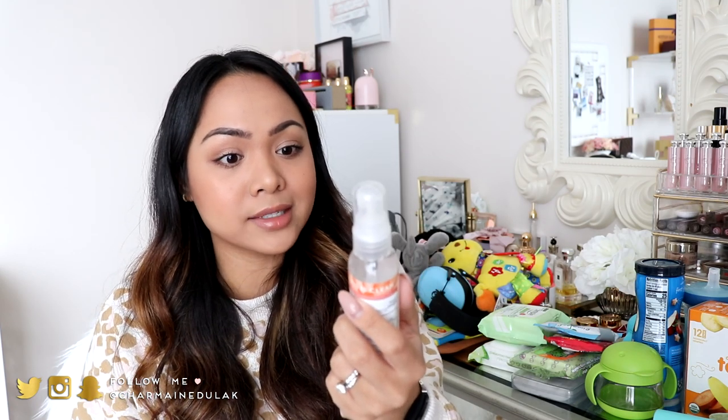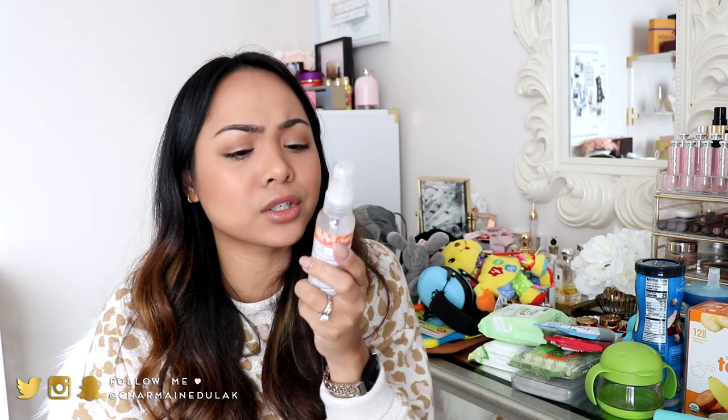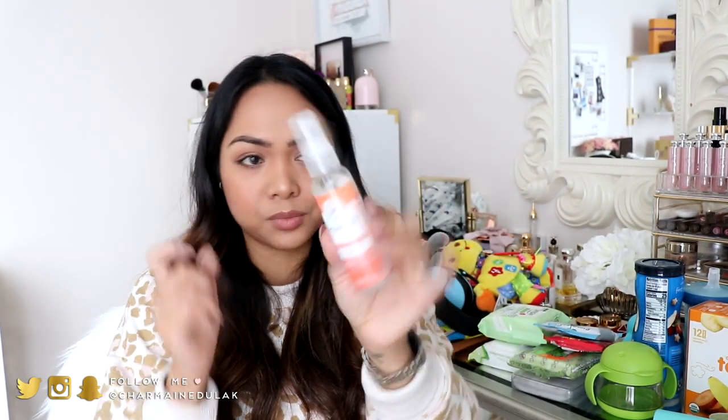Of course, you have to have hand sanitizer, and this is my favorite — I'm on my second bottle of this. This is the Honest Hand Sanitizer Spray in Sun Grapefruit Grove. It's a really nice hand sanitizer and I love that it's just a spray.